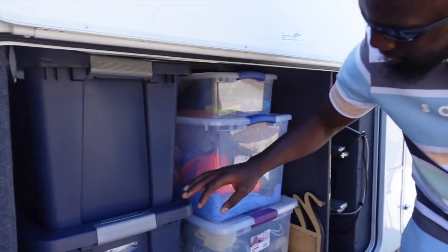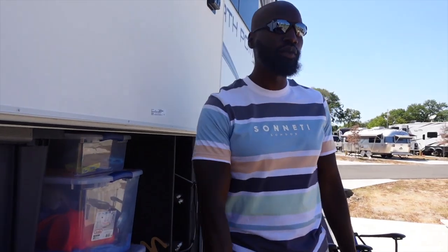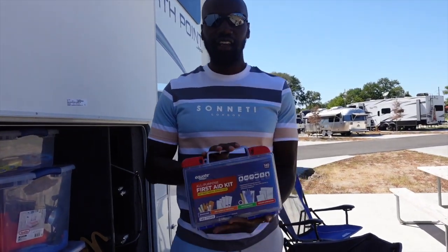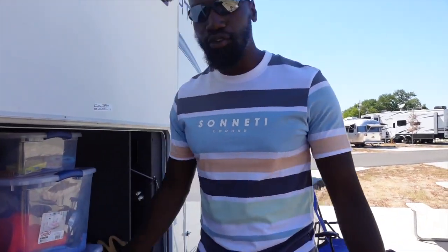Also, we have our winter clothes — my winter clothes, my wife's winter clothes, and the kids' winter clothes. So while we're out here in the winter, we're already prepared. We already got our stuff on the go. We also have our first aid kit — band-aids, alcohol pads, etc. You just never know what could happen when you're on a roll.